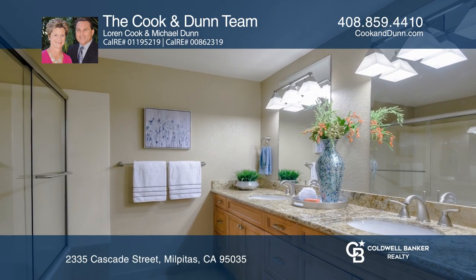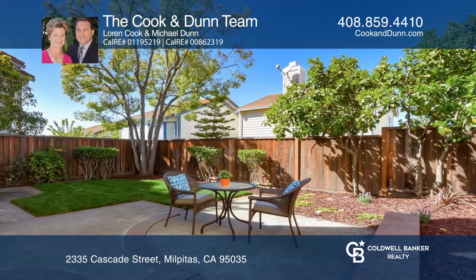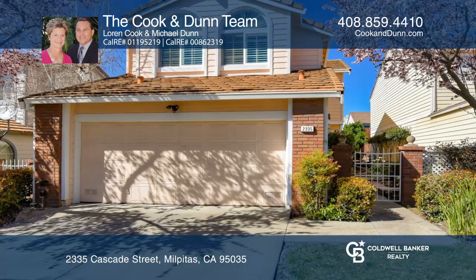It's located close to excellent schools, shopping, and freeways. See how you can unwind in your new home by calling the Cook and Dunn team today!